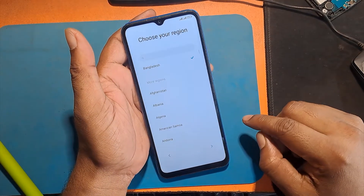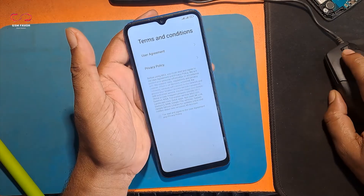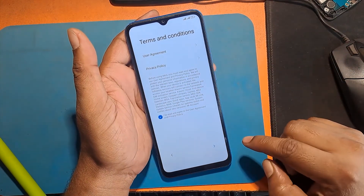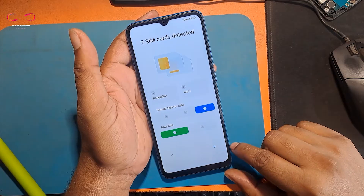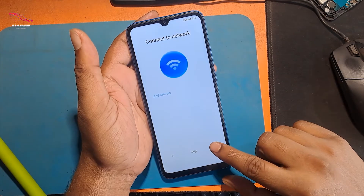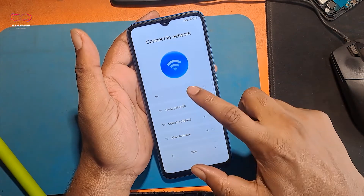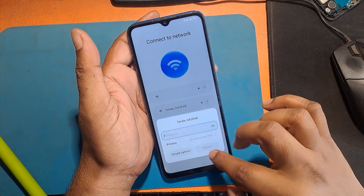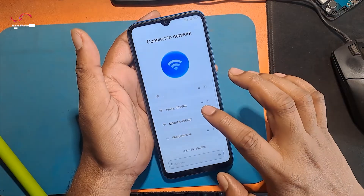This phone is updated to MIUI 14 Android 13. Unfortunately, I forgot my phone password. As a result I unlocked the phone through hard reset. To set up the phone again after hard reset, you have to log in with the previously used Gmail account, which I don't know. So today I will show you how to make the phone usable again with this FRP Lock Bypass.